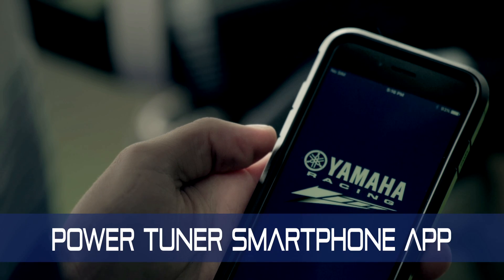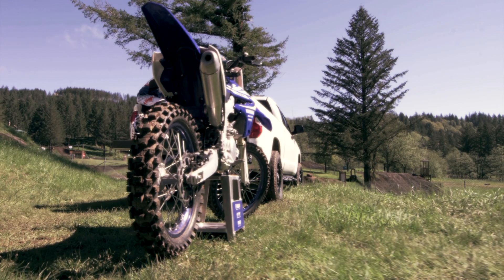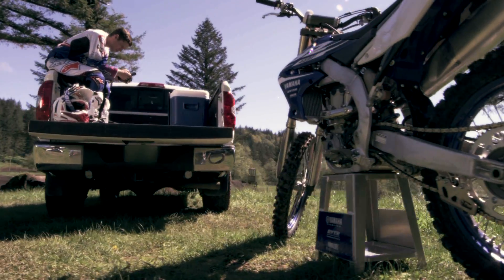Introducing the first-of-its-kind PowerTuner app from Yamaha — a totally new way for you and your YZ450F to be connected as one.